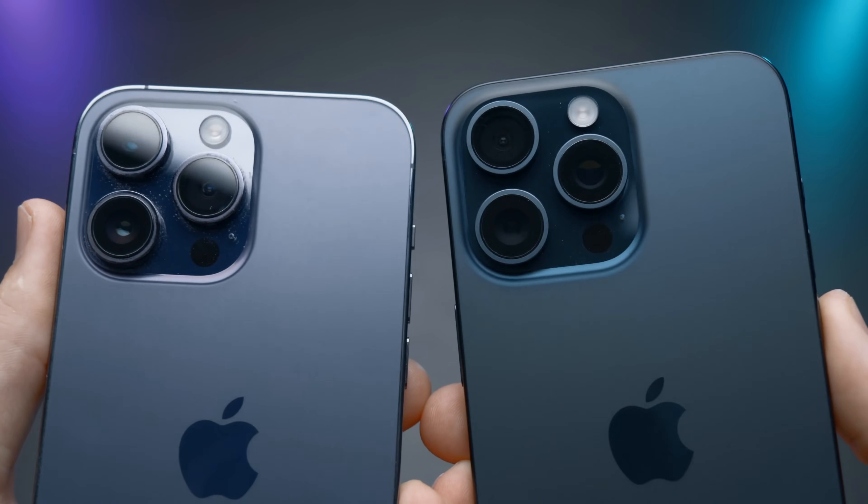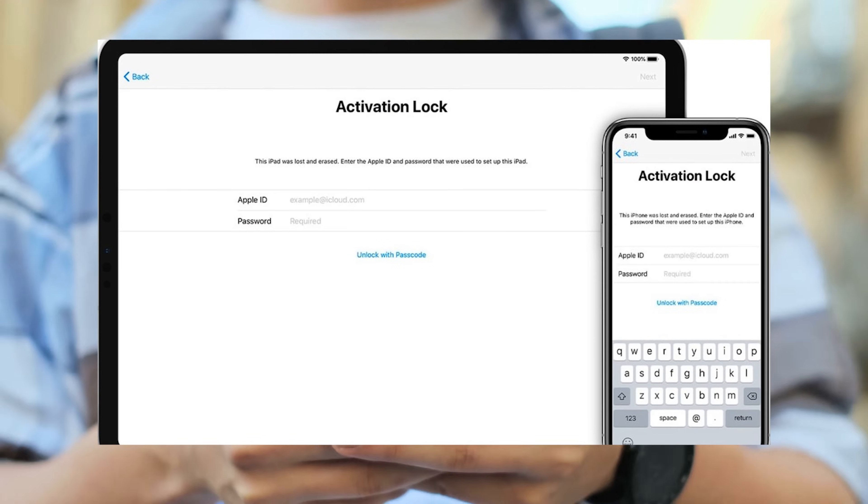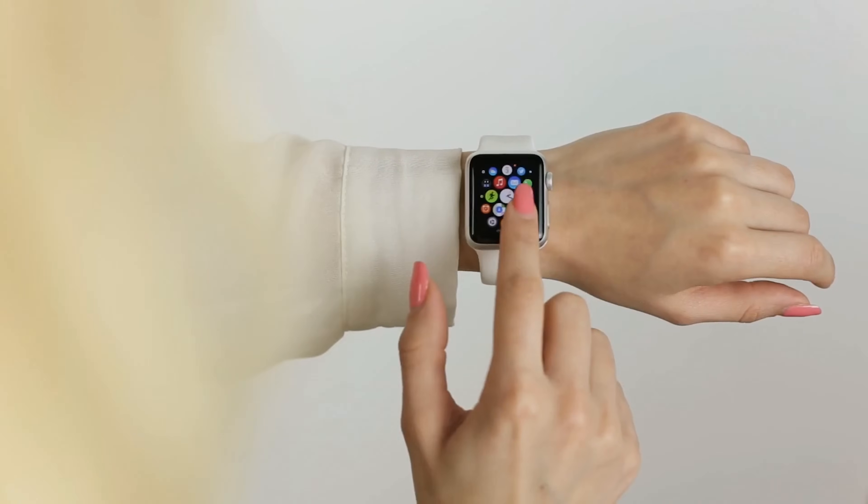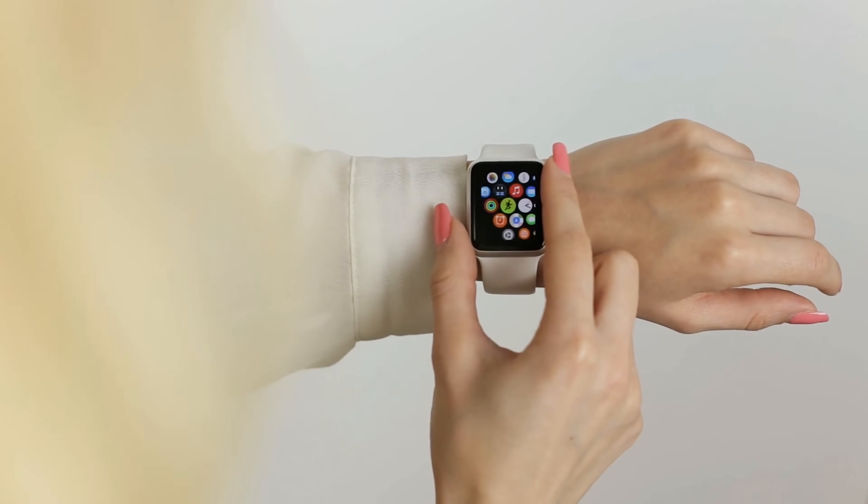Hey there, your friend Elliot is here. Today we're tackling a pretty common issue that many Apple users encounter: the dreaded iCloud activation lock. This message can pop up on iPhones, iPads, or even Apple Watches, and when it does, it can be a real pain.